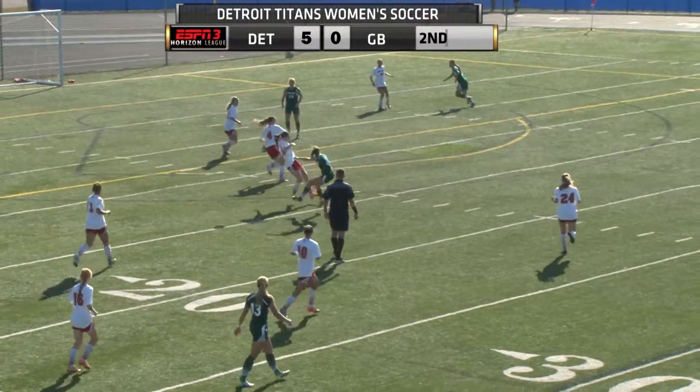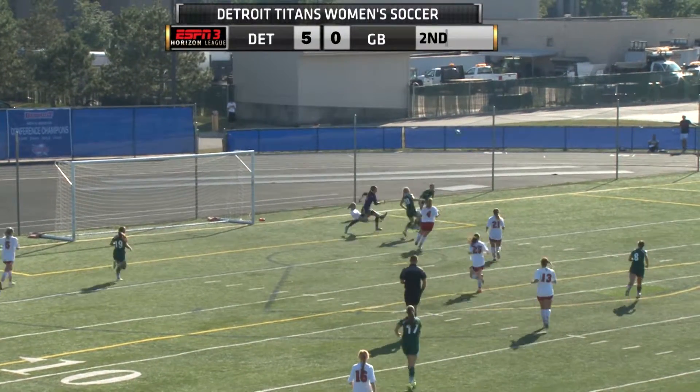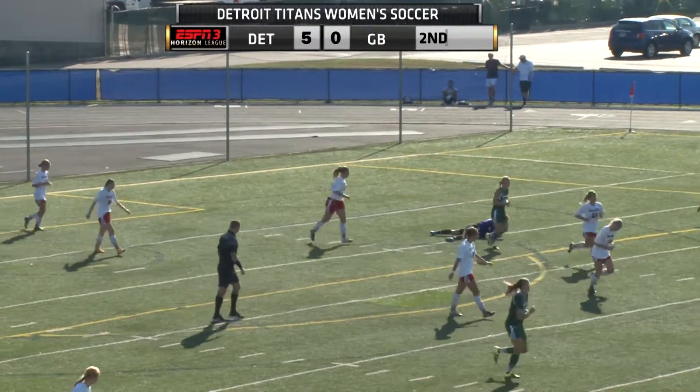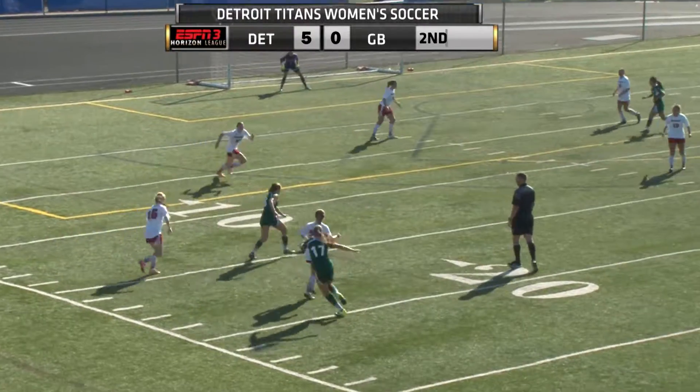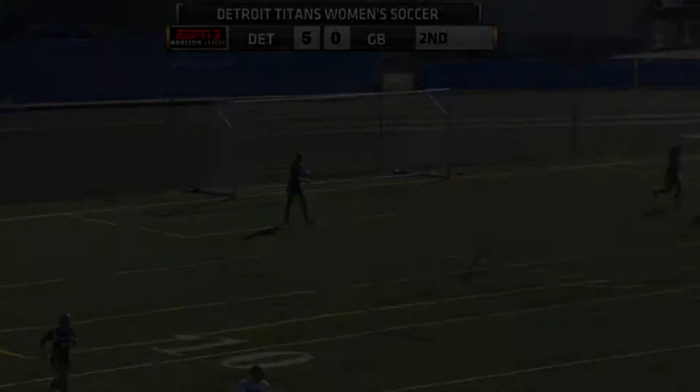Bonia will be checking in. Istakia comes way out. She drives it on net but that's an easy stop by Istakia.